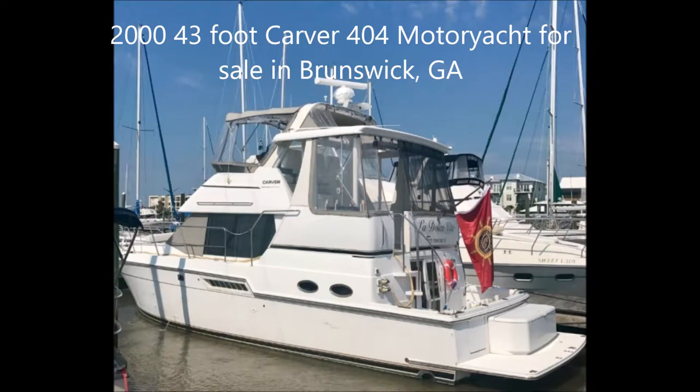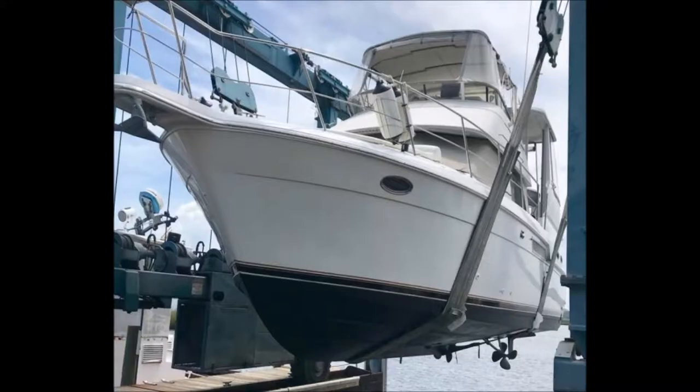YachtsFSBO.com would like to offer a 2000 Carver Model 404 motor yacht for sale. The boat currently resides in Brunswick, GA, and the asking price is $100,000.